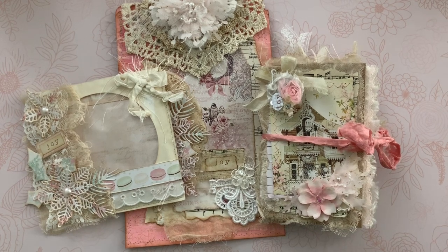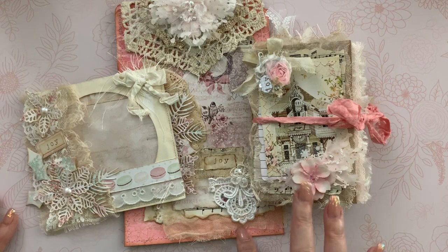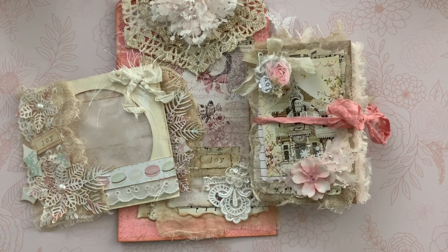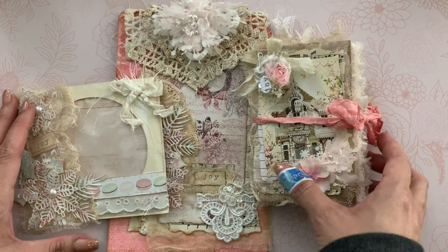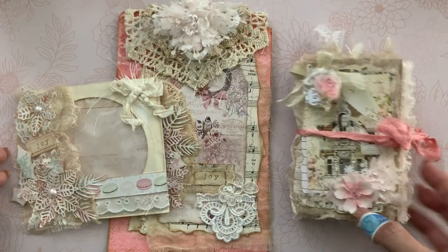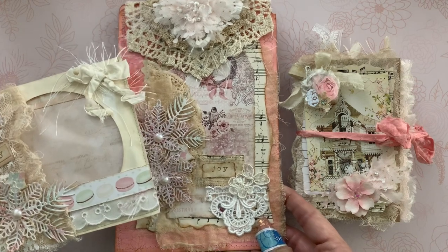Hi guys, Jennifer here. I'm here to share my design team project for Ulala Vintage Treasures. This is going to be the set I'm giving away for my summer challenge giveaway — just one of the two items. I used this Chateau Holiday kit from Ulala Vintage Treasures to make the journal, and then I used the Christmas kit from last year to create these two items.